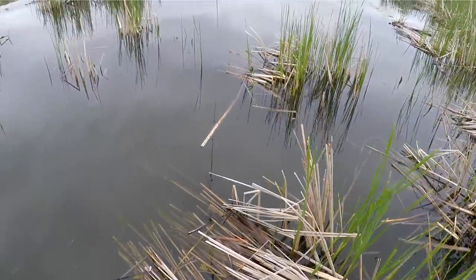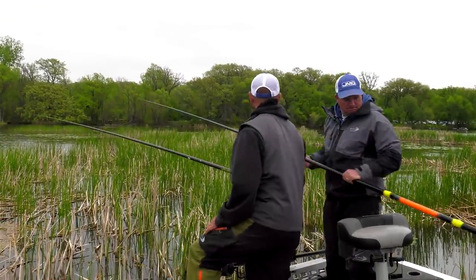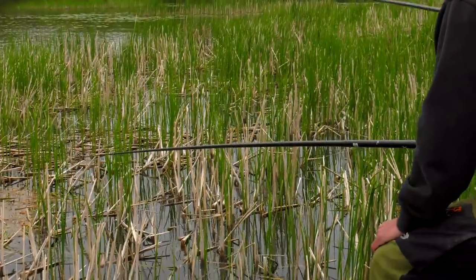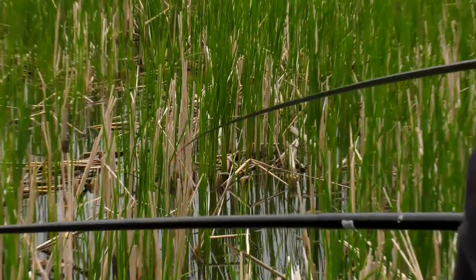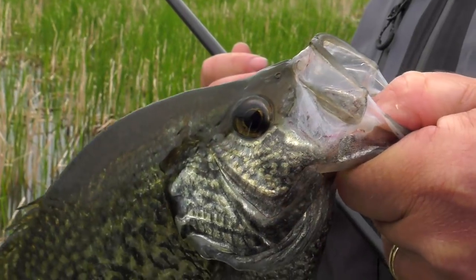Oh, missed him — yep, didn't wait for the mouth to close, jumped the gun! Drop him back in there — he'll probably eat it again. Yeah, give it a shot while he's still there. Watch him grab it — there he is! Yeah, that's a cool way to catch a fish. Been around for a while — still just fun.